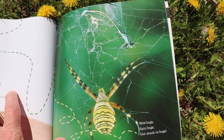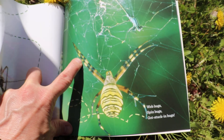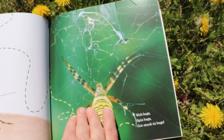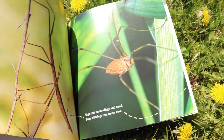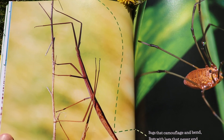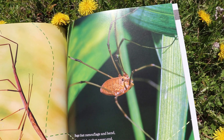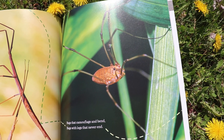Does a spider have six legs? Let's count: one, two, three, four, five, six, seven, eight — eight legs! Eight is more than six. A spider is not an insect; it's a different kind of bug. Bugs that camouflage and bend. Bugs with legs that never end — that daddy long legs bug.